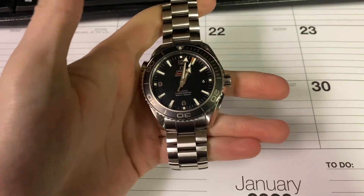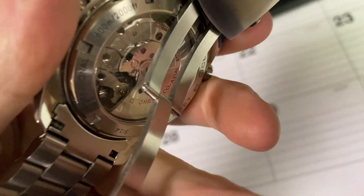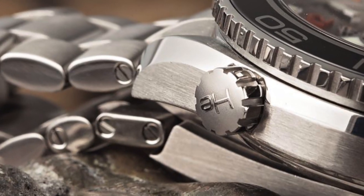Today we picked up a Seamaster Planet Ocean — a very cool watch. The basic overview: it does have the Omega 8500 movement, which is magnetic proof. It's an automatic movement. It is a dive watch, rated at 600 meters, which translates to about 2,000 feet. The watch has a helium escape valve, which is extremely cool — when you dive down to very deep sea levels, it actually lets the helium out and the watch will still work. I personally would never use that since I'm not a diver, but I think it's a cool tool watch to have.